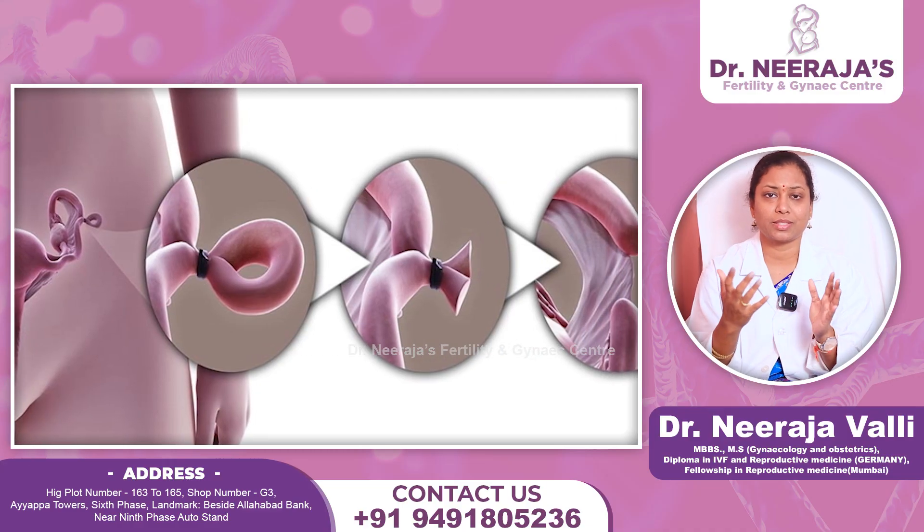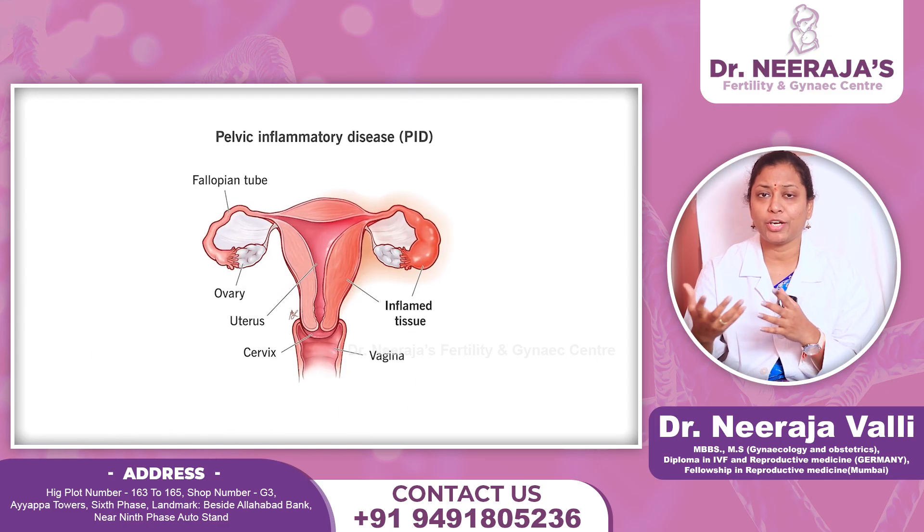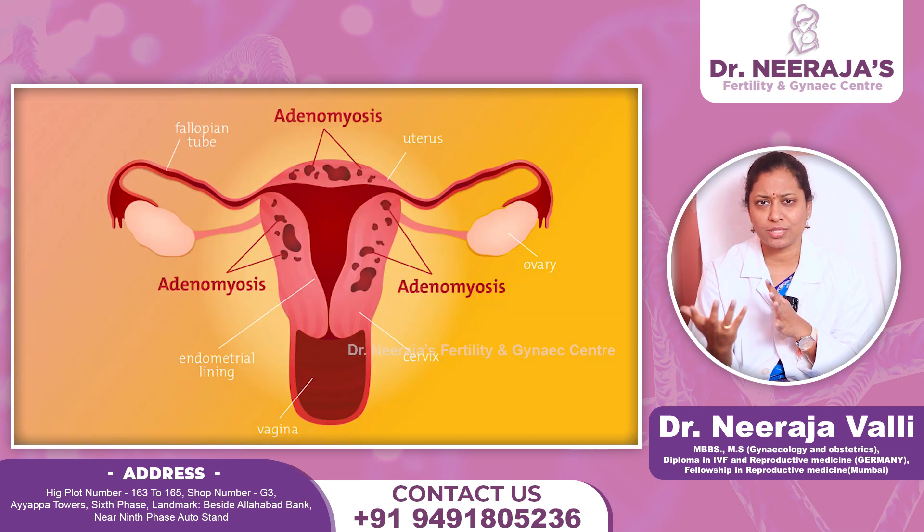If someone wants to conceive, having open tubes is very important. The causes of blocked tubes include PID, endometriosis, adenomyosis, repeated pelvic surgeries, adhesions, and anatomical disturbances — all of which can block the tubes.